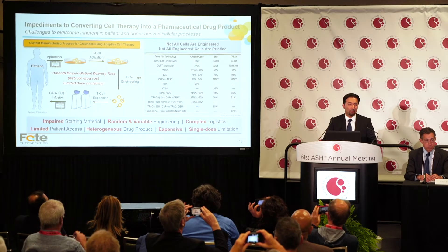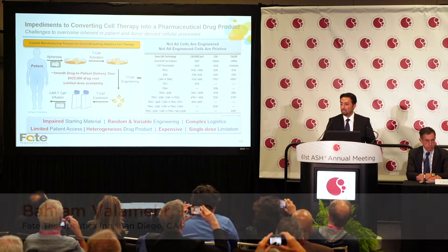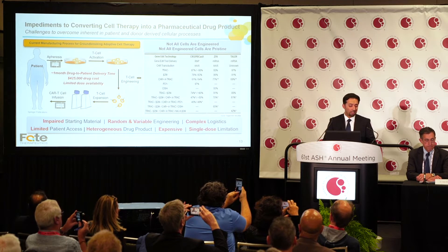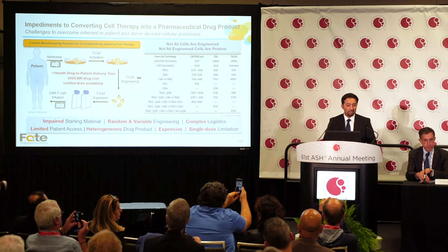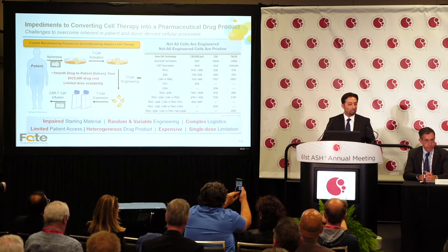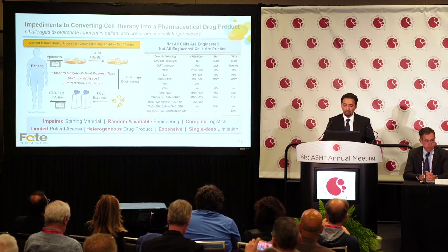CAR-T therapy has changed the way we think about cancer treatment, however the process isn't simple. You start with an impaired starting material, there's complex logistics, time to delivery to the patient is lengthy, the cost is high, and the limited availability creates a challenge for multi-dosing. At the same time, when you engineer the product, not every cell is engineered and not every engineered cell is pristine.